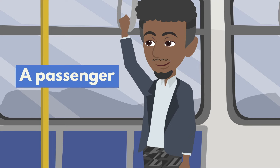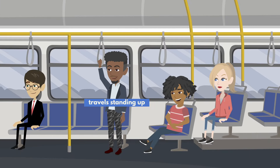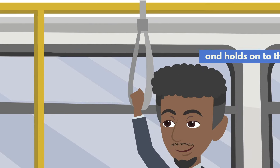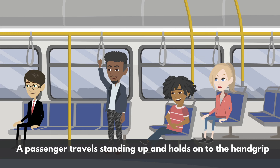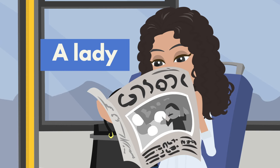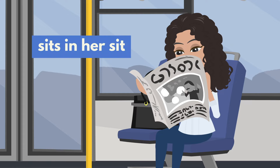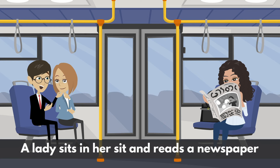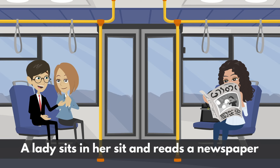A passenger travels standing up and holds on to the hand grip. A lady sits in her seat and reads a newspaper.